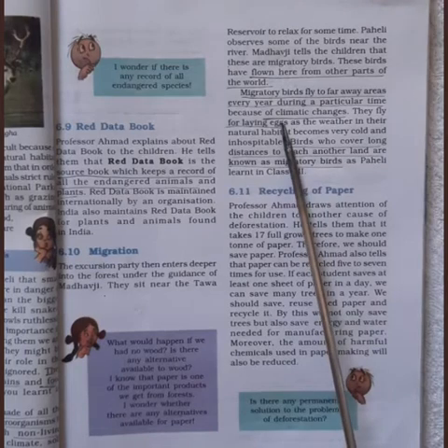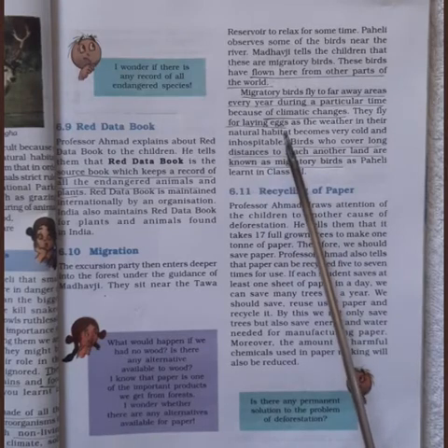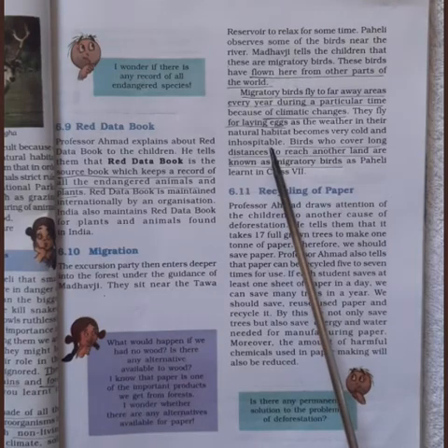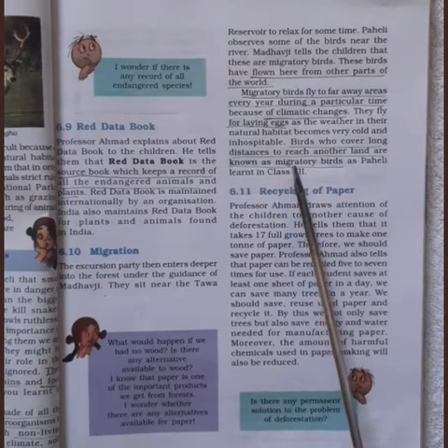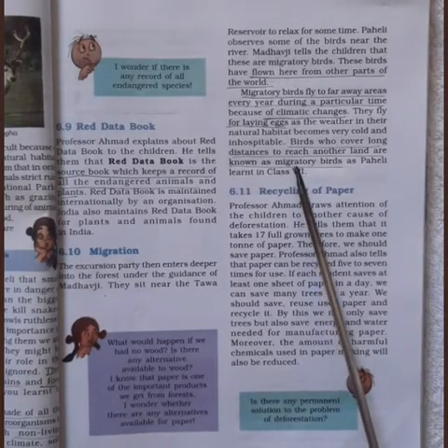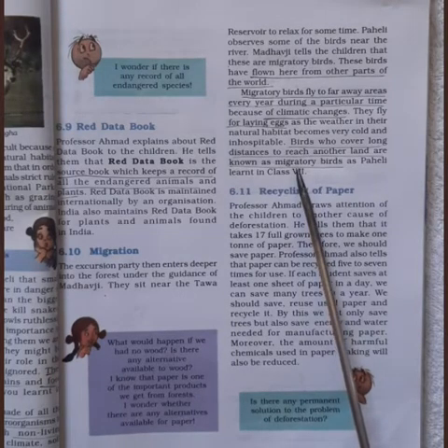Migratory birds fly to faraway areas every year during a particular time because of climatic changes, especially cold weather, and also to lay eggs. As the weather in their natural habitat becomes very cold and inhospitable, the birds fly thousands of kilometers to another place. After the season gets over, they come back to their original place.